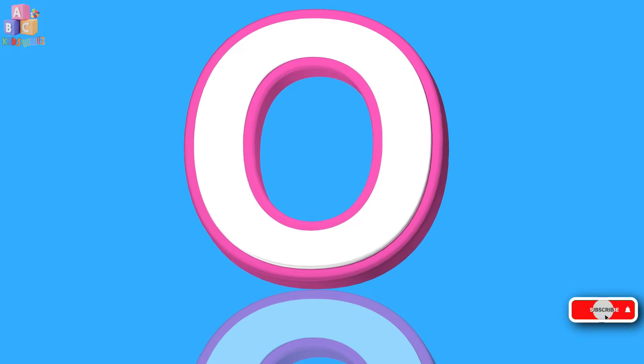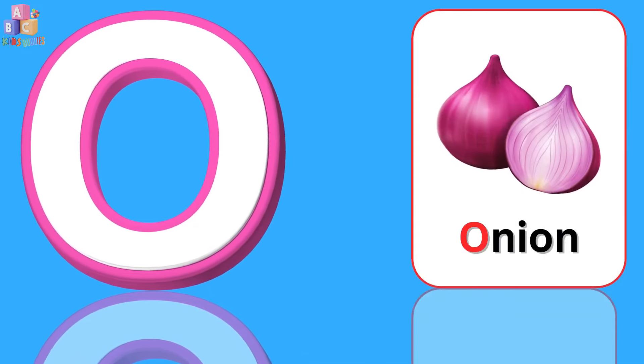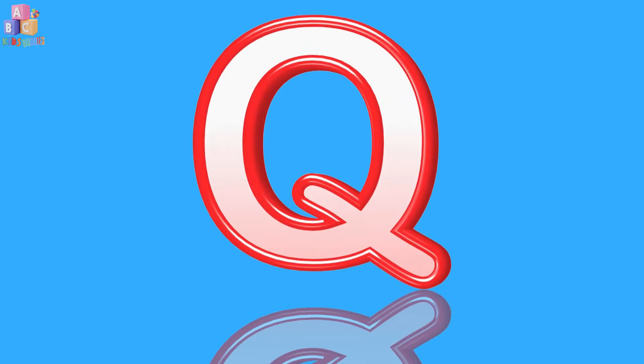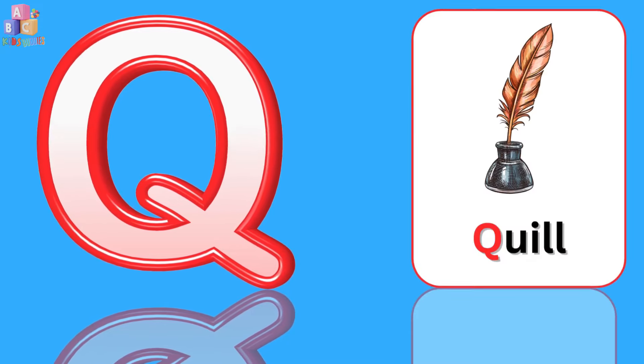O. O is for onion. P. P is for pineapple. Q. Q is for quill.